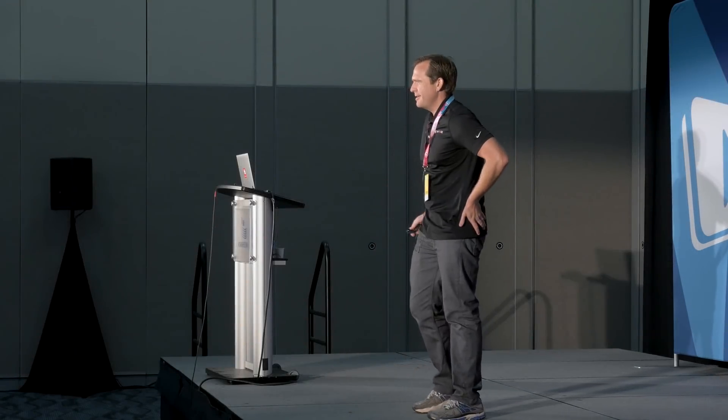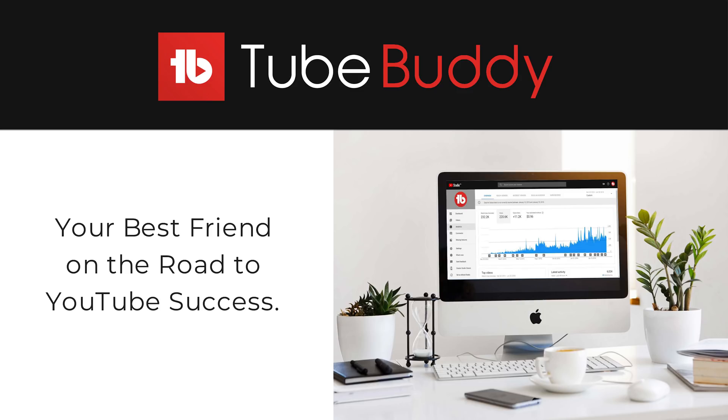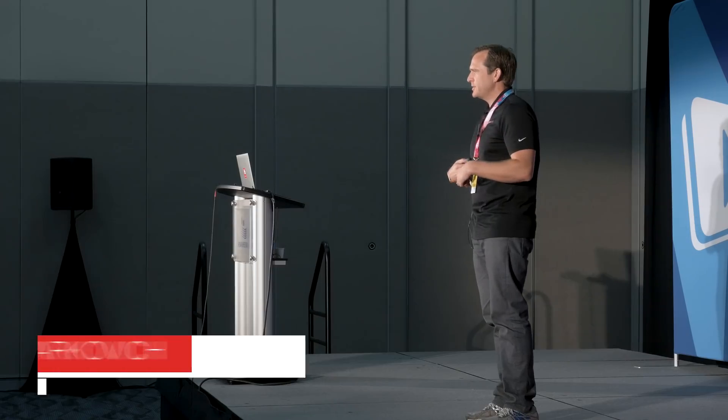Alright, first I wanted to thank Mark and VidCon for inviting us here today. I'm grateful for the opportunity to showcase what TubeBuddy offers. As you can see, we call ourselves your best friend on the road to YouTube success. My name is Phil Starcovich, I'm CEO and co-founder of TubeBuddy.